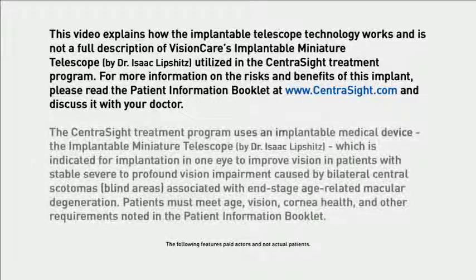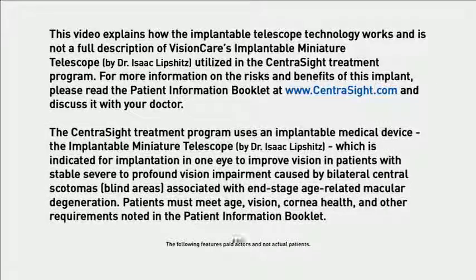The CentraSight Treatment Program uses an implantable medical device, which is indicated for implantation in one eye to improve vision in patients with stable, severe to profound vision impairment caused by bilateral central scotomas or blind areas associated with end-stage age-related macular degeneration. Patients must meet age, vision, cornea health, and other requirements noted in the Patient Information Booklet.